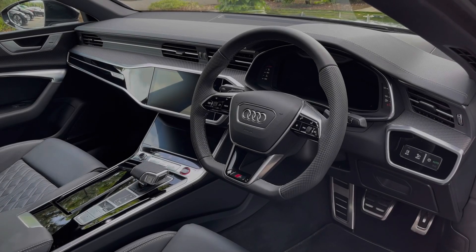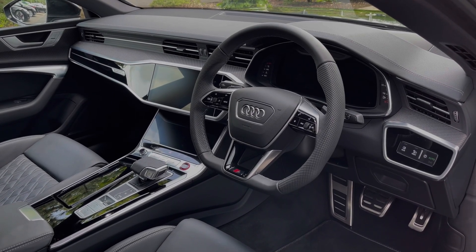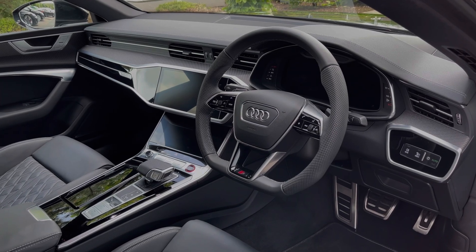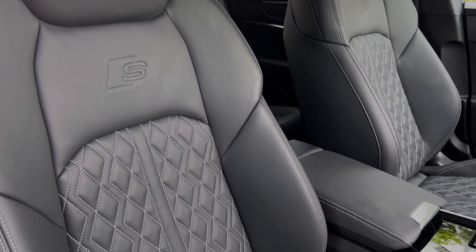To the front, the flat-bottom leather multi-function steering wheel greets you on entry. We have the Audi virtual cockpit display and to the centre of the car's dash we have the dual touchscreens — one for the car's multimedia system and the second for the car's climate control system. The front seats again come finished in leather material and feature full electronic adjustment controls.